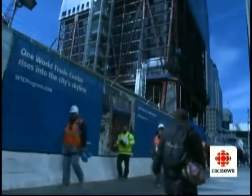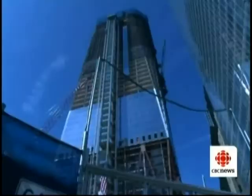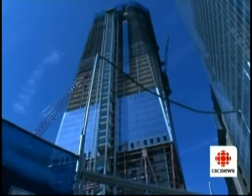The new World Trade Center won't be finished by the 10th anniversary of 9/11, but the building itself should be near its maximum height — Canadian steel climbing towards the sky in this American metropolis. David Coleman, CBC News, New York.